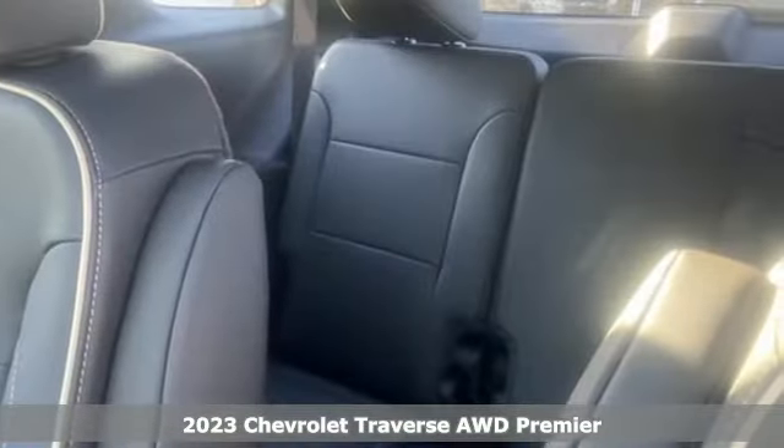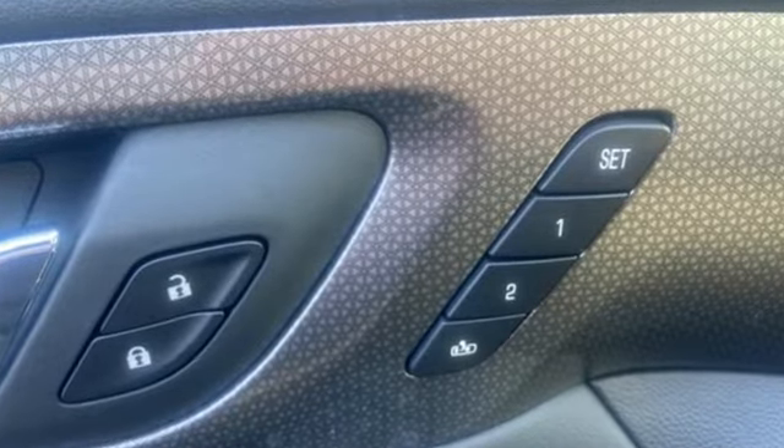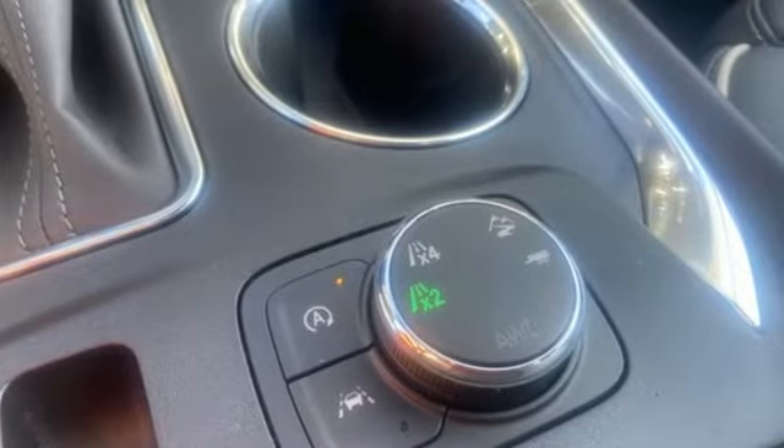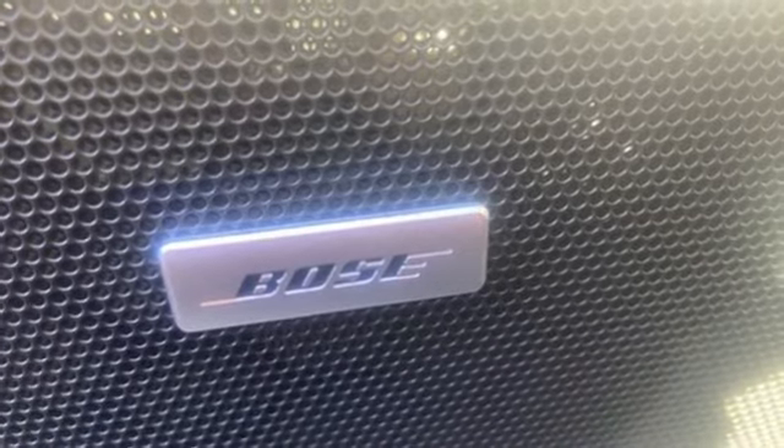You'll look forward to every drive with features like these: V6 engine, heated and ventilated leather bucket seats, integrated navigation system with voice activation, streaming video feed rear view mirror, and dual zone climate control.